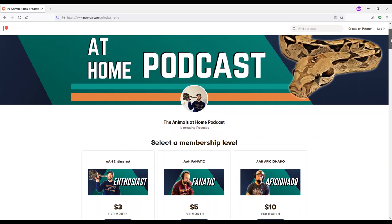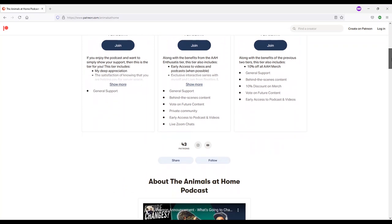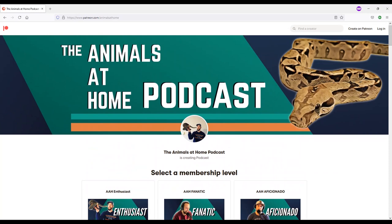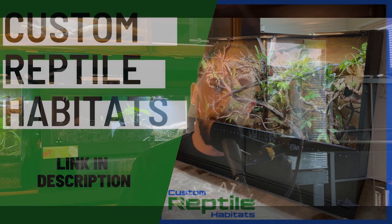For show notes, head to animalsathomenetwork.com. To buy a shirt, visit animalsathome.ca/shop. If you're interested in joining us on Patreon, head to patreon.com/animalsathome for early access to every episode and the opportunity to submit questions to upcoming guests. Thank you to customreptilehabitats.com for sponsoring this episode — let's jump in.